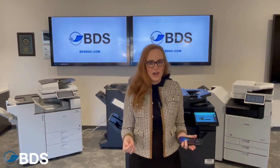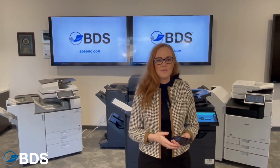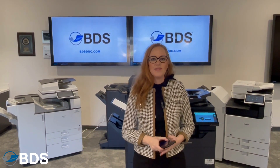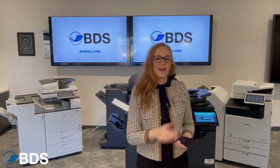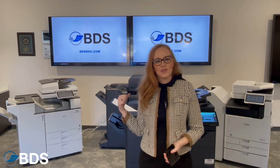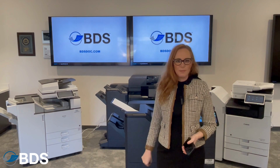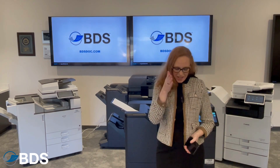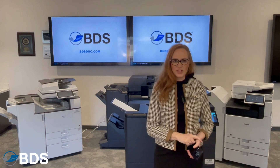In a document-rich environment where customers have to have you print documents for them, it's just easier to have them connect from their mobile device or a laptop without getting on your network. Kyocera's Wi-Fi Direct has an internal Wi-Fi network unique to the copier, and it isolates itself away from your network, keeping things more secure.